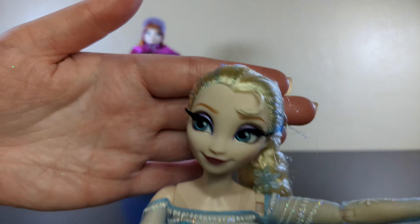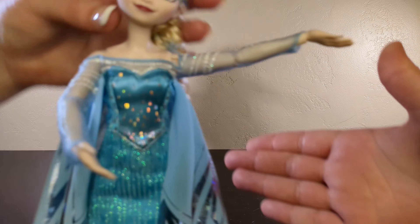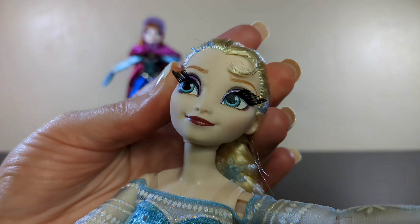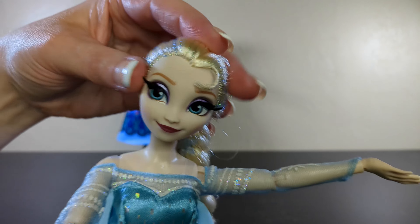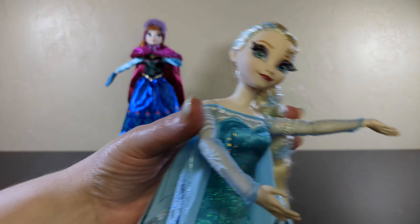Here is Queen Elsa. She has rooted eyelashes — very fancy. She has her signature braid — she always has her hair in her braid. Fancy blue, and she does get some blue glitter in there to give it a little shimmer, because it's not just a flat color. She has a very pretty face — look at that makeup with the purple eyeshadow and that deep burgundy lip. She's so pretty. They do actually look like their cartoon counterparts. These are actually really, really good dolls — they're sculpted and designed.